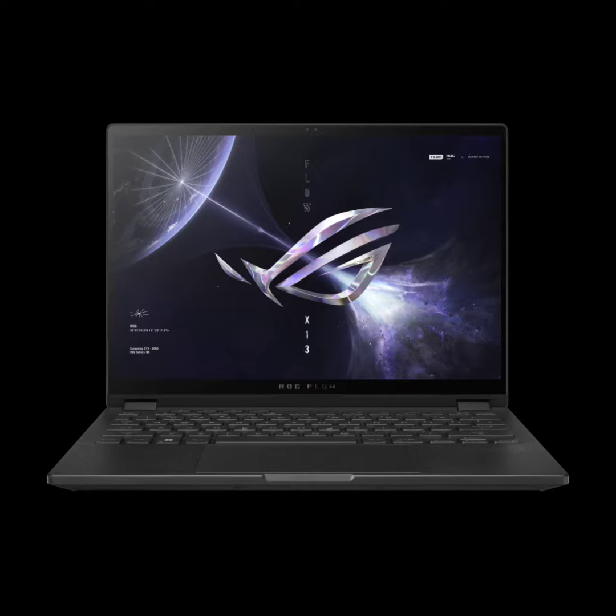ASUS ROG Flow X13 with QHD Plus display, Ryzen 9 CPU, and RTX 4060 is now available in India. After unveiling the ROG Flow X13 GV302X VMU016WS earlier this year, ASUS has now brought the 2-in-1 gaming laptop to Indian shores.